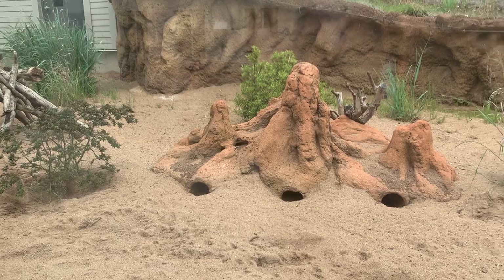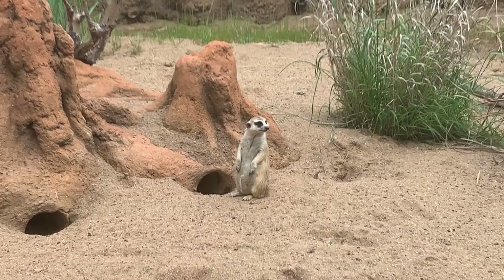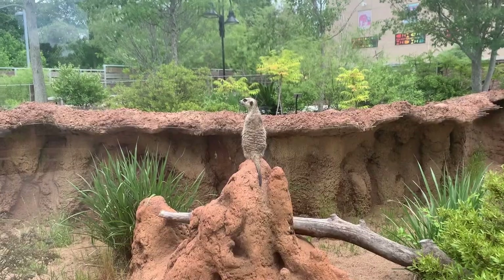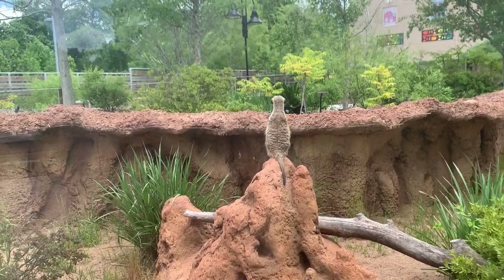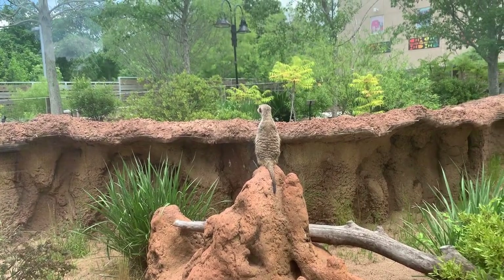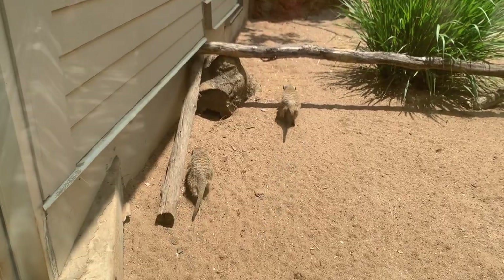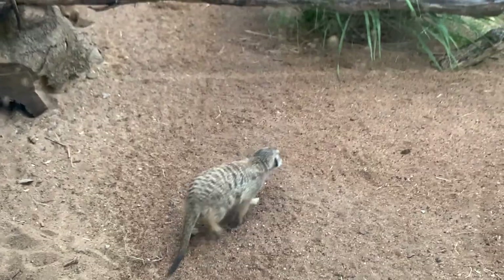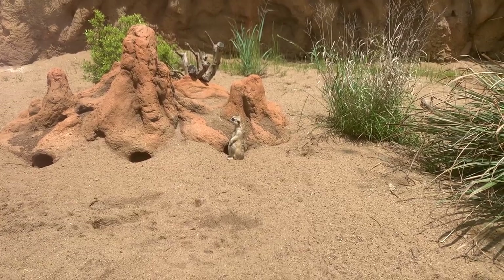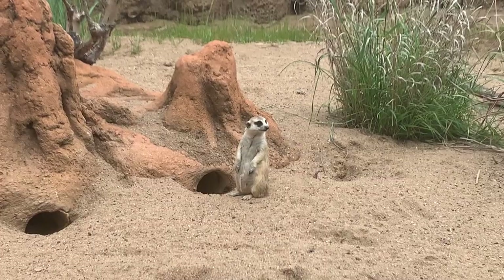In between the viewings is a mob of meerkats. Although they live in the desert, they don't drink water. Instead, they get their hydration from the grubs they eat, which are mostly scorpions. But if they want to mess with a cobra, they would be mostly unaffected by the snake's venom. If they are bitten, they will feel sick for a few hours, but make a speedy recovery.